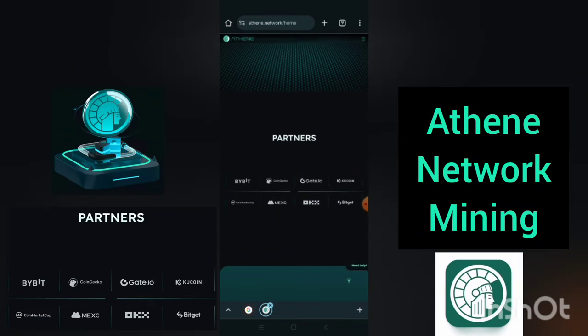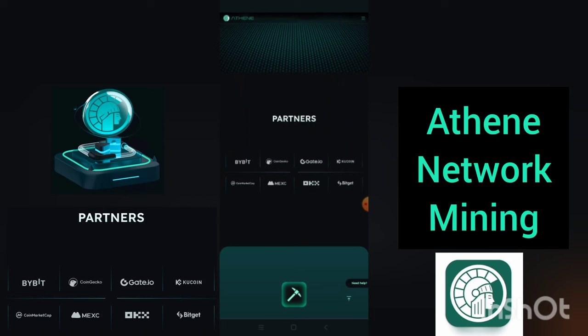The most wonderful part of this project is that it has partnered with most of the world leaders in crypto exchange, which includes Bybit, CoinGecko, Git.io, KuCoin, CoinMarketCap, MEX OKX Exchange, and BitGet Exchange. So most likely, once this project is officially launched, all these crypto platforms will list this project.